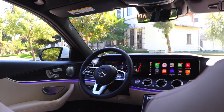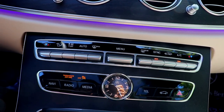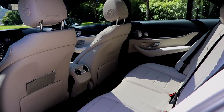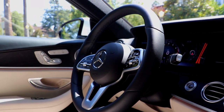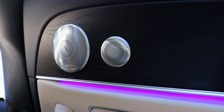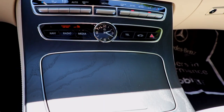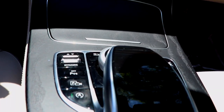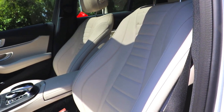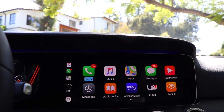The E450's interior looks and feels incredibly premium, which is to be expected in a $70,000-plus Mercedes. For the most part, everything is made of high-quality leather, wood, and metal, beautifully integrated into the car. I really like how the excellent-sounding Burmester sound system is engineered into the wood trim, as well as the design of the center control panel, which sort of reminds me of a waterfall. The seats are plush, comfortable, and perfect for long road trips or around-town use.